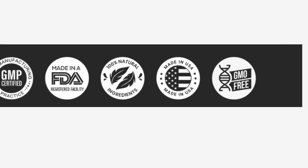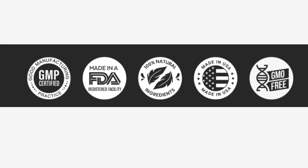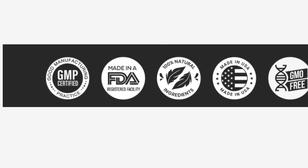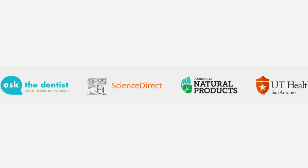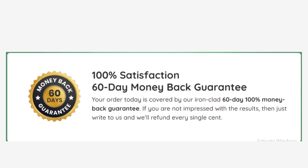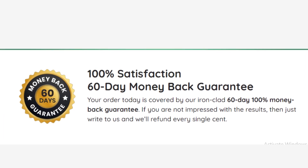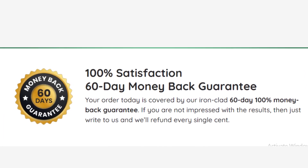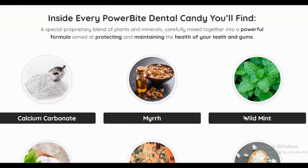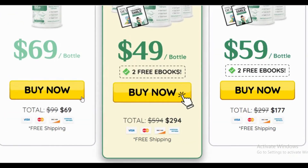Don't just take our word for PowerBite — people all around the world are experiencing amazing results with PowerBite. It's time to experience the transformation yourself. Though nothing works for 100% of the people who try it, as each body works in its own way, that's why every bottle of PowerBite comes with an ironclad 60-day money-back guarantee from the moment your order arrives on your doorstep. Get PowerBite at a discount from the official website.